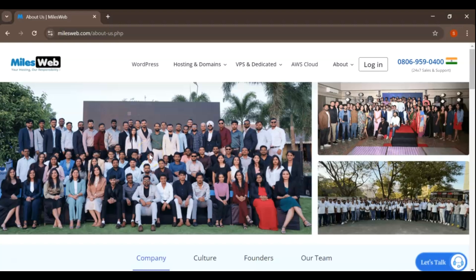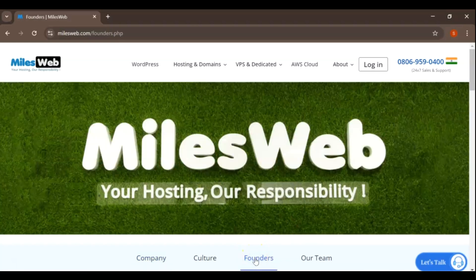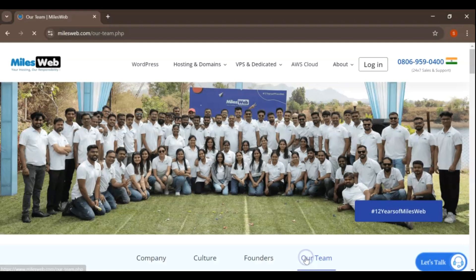In conclusion, MilesWeb stands out as an excellent choice for anyone in search of affordable and reliable web hosting services. With their broad range of features, top-notch customer support, and competitive pricing, MilesWeb is a fantastic option for both newcomers and experienced webmasters alike. A big thank you to MilesWeb for sponsoring this video. To learn more about their services, be sure to check out the links in the description below.